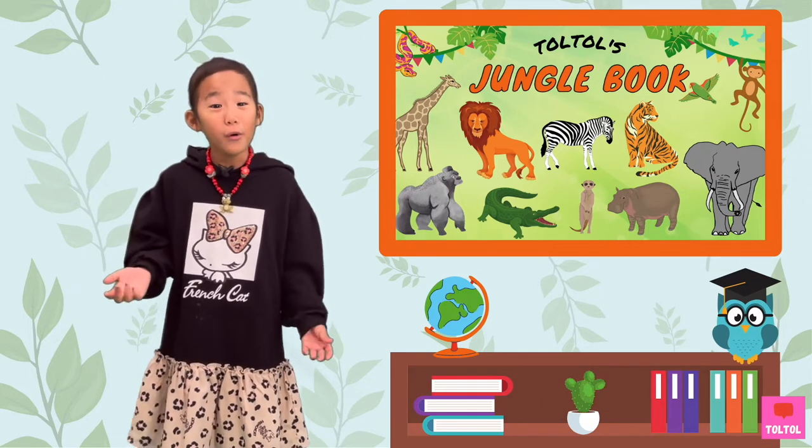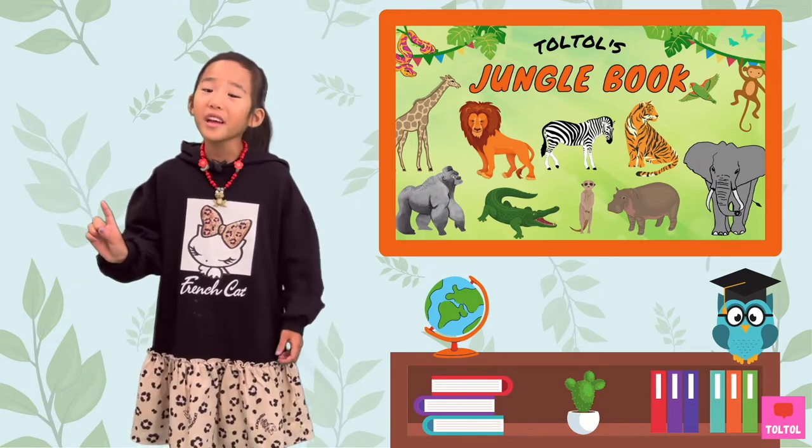Some can even change their own color. Can you guess which animal it is?